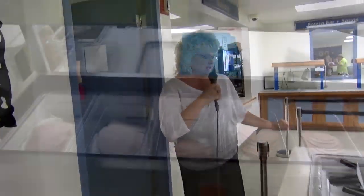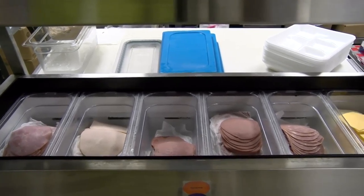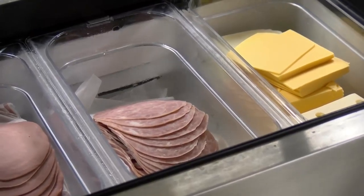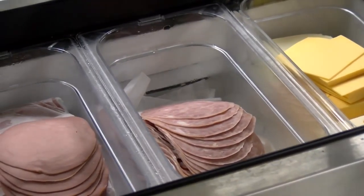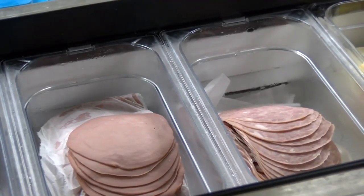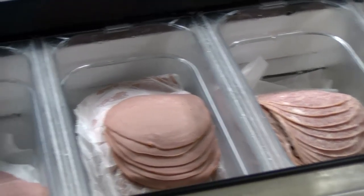There is a deli line available every day too. This is our deli bar where you can choose what kind of sandwich you would like. We have turkey, ham, and an Italian. We have two different kinds of cheese — American and Swiss. We also have featured items; today we have tuna salad.